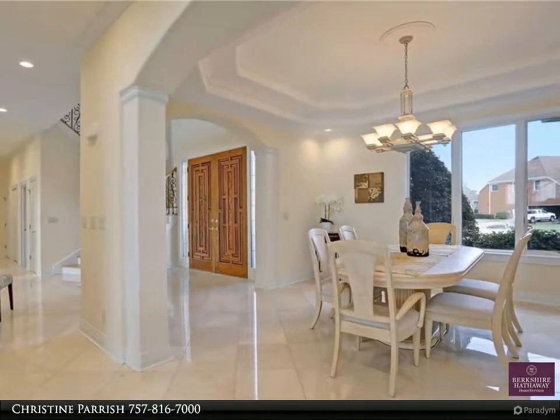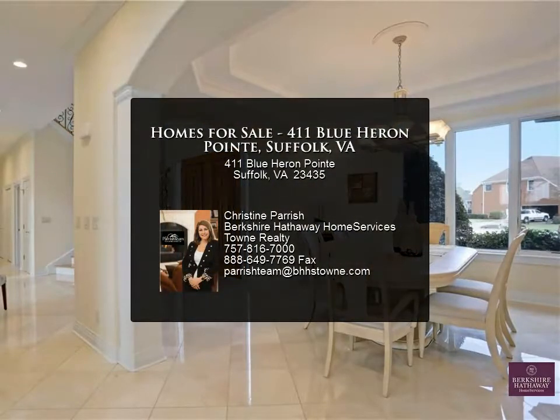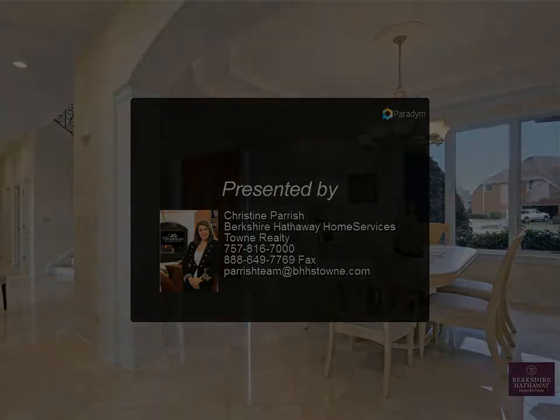Home is equipped with 3 zones of geothermal heating and air conditioning and a tankless water heater. Attached garage with storage room and a backup generator switch, situated on almost...